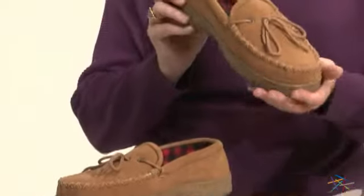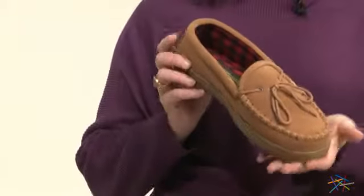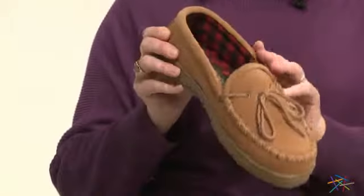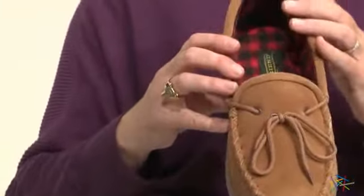Hi, I'm Kelly with Hayneedle, and this is the Men's Wisconsin Loafer Moccasin by Old Friend. Any special guy in your life will enjoy keeping their feet toasty warm with this loafer moccasin that features 100% leather upper and a stylish interior plaid.